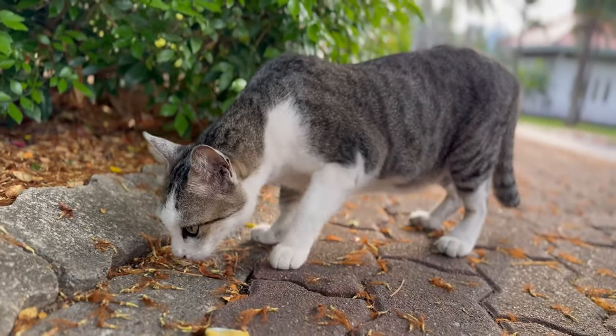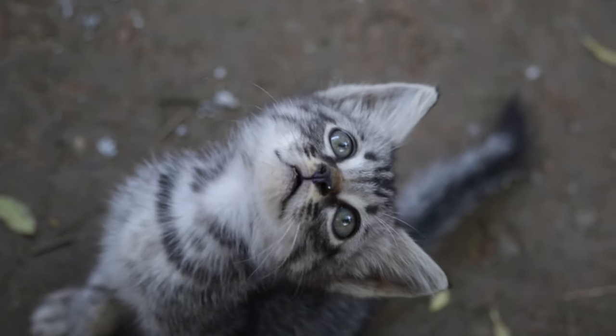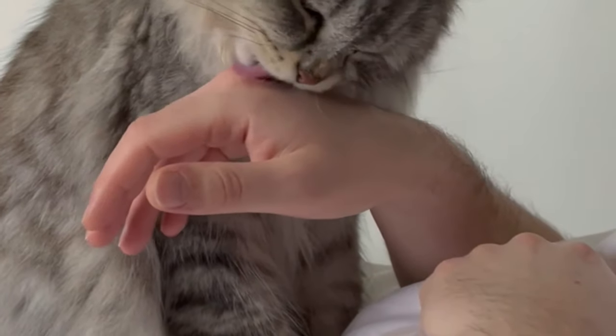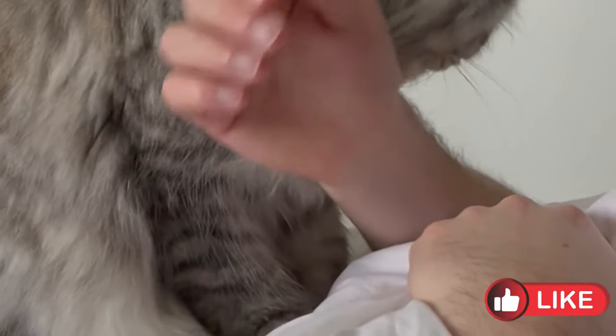Cat communication goes beyond verbal cues. It includes various behaviors and gestures that cats use to convey their feelings and intentions. Understanding these signals is essential to fostering a strong bond with your feline companion.